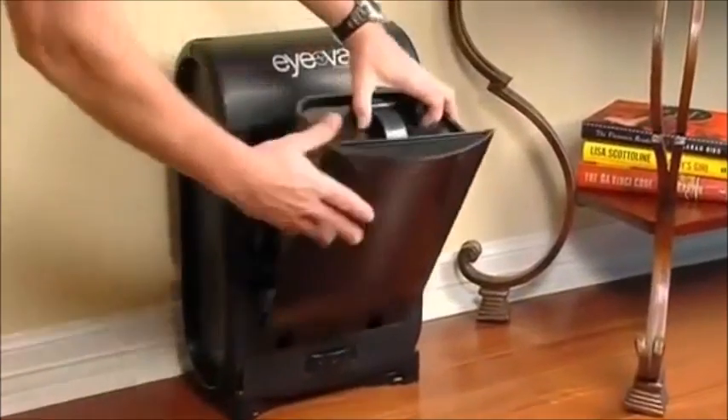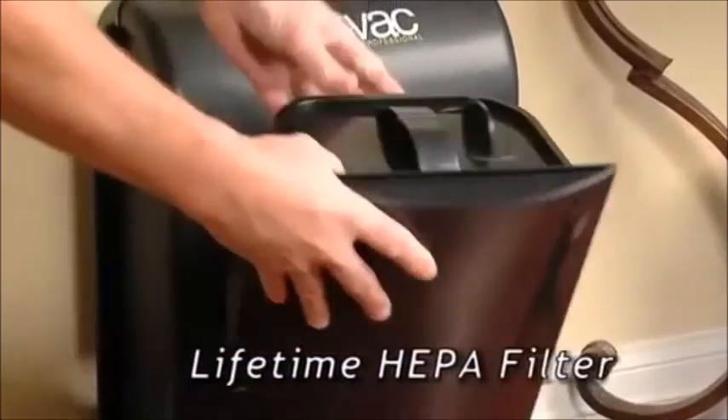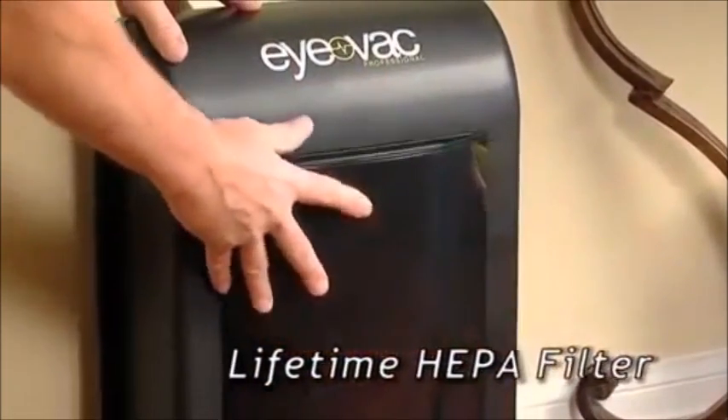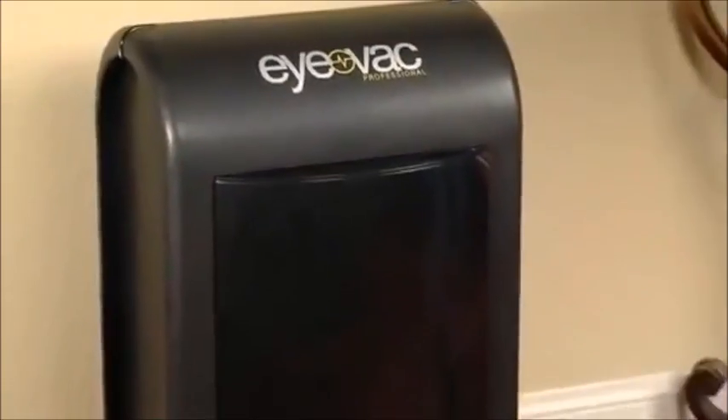iVac's easy dump canister and its lifetime dual HEPA filters means there are no bags or filters to buy ever. iVac is the smart solution to make cleaning your home faster and easier.